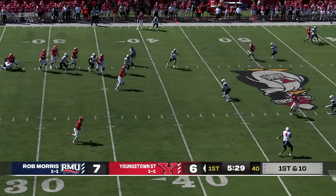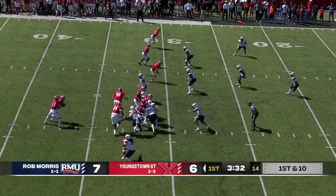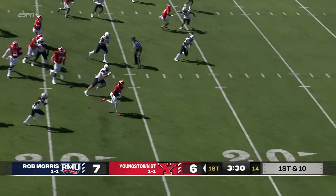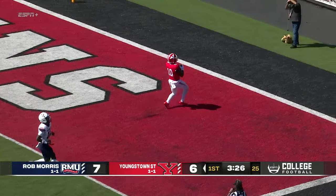Here's Davidson, steps up, going to use his legs, and wisely gets down. Rothbuehler, the offensive coordinator for the Penguins. Here's Tyshawn King, and he's going to the end zone. Touchdown, Youngstown State.